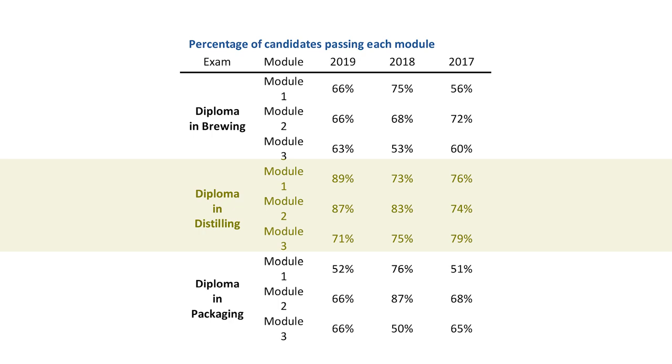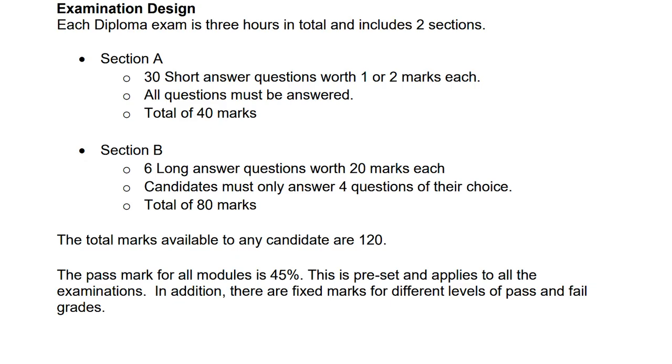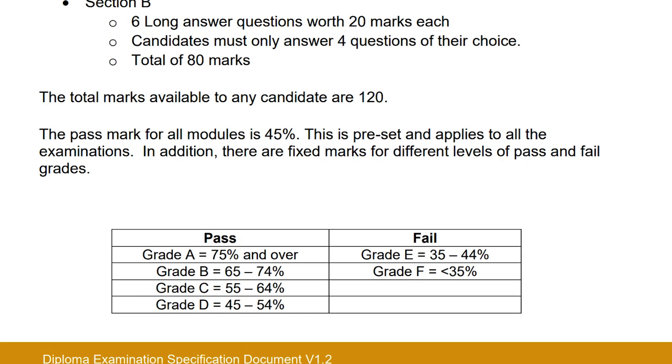The exams are held once a year on different days in June. Each exam has a short answer section with around 30 questions worth 40 points, and six long answer questions where you pick four to answer, worth 80 points — so the exam is out of 120 points. You have three hours to write the exam, plus about 15 minutes to review questions beforehand, making the real exam time roughly three hours and 15 minutes. To pass, you need 45%, and earning 75% or more earns an A grade.